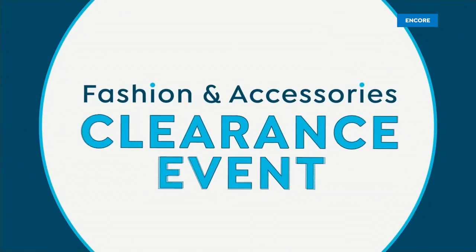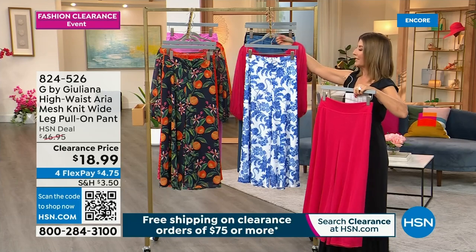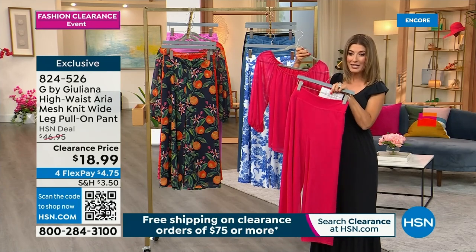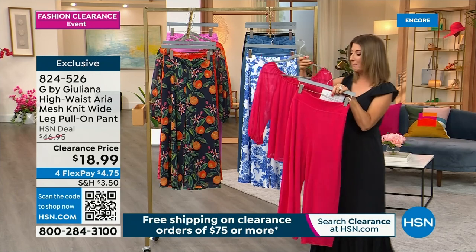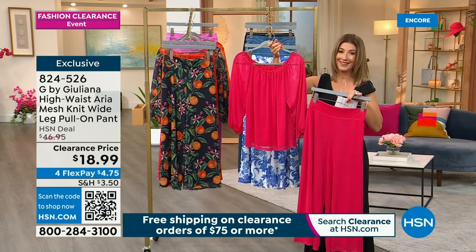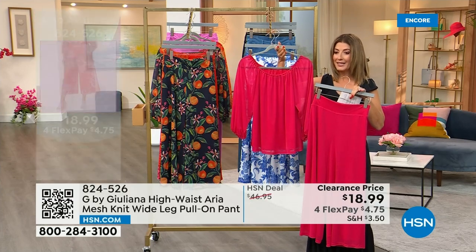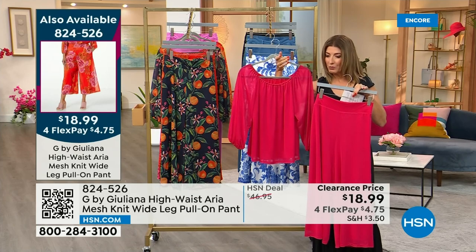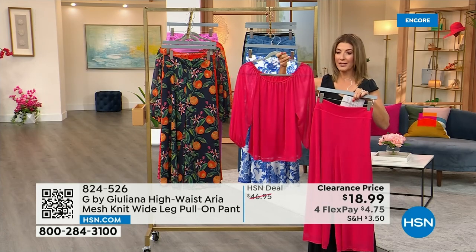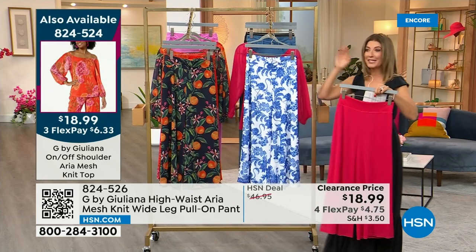We're going to Juliana Rancic's number one all-time fan favorite best sellers — giving you the option to pick up the pants at the lowest price ever or the top at the lowest price ever. The wide leg mesh knit pant — item number 824526 — for $18.99. The top is item number 824524. Let's bring out Cynthia who's been looking fabulous in this outfit all night. The wide leg pant — never seen at this price — $18.99; regular price was $46.95.